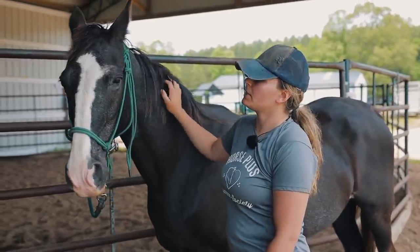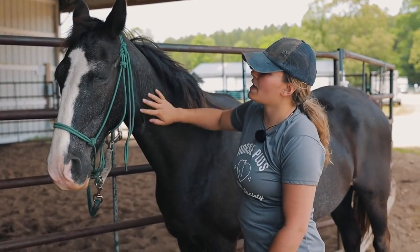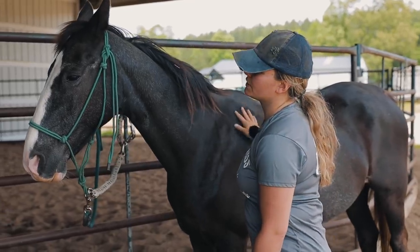So this is Moonshine. She is an older 20-year-old gaited horse. We're gonna get her brushed and saddled and then we're gonna ride her around and show you guys how she is.